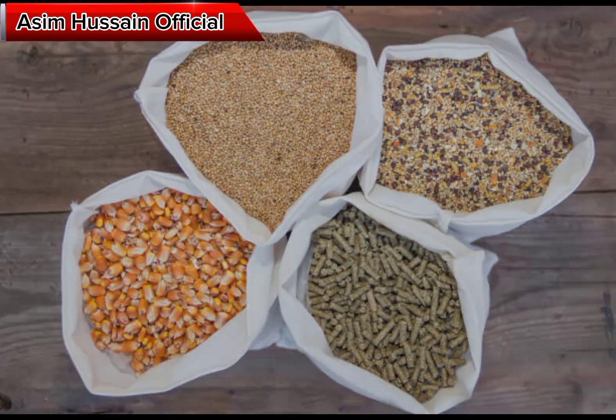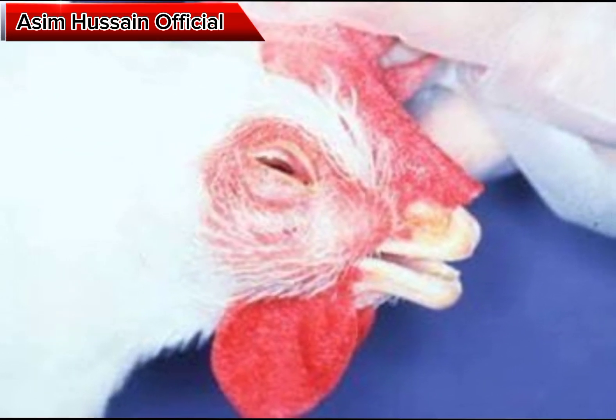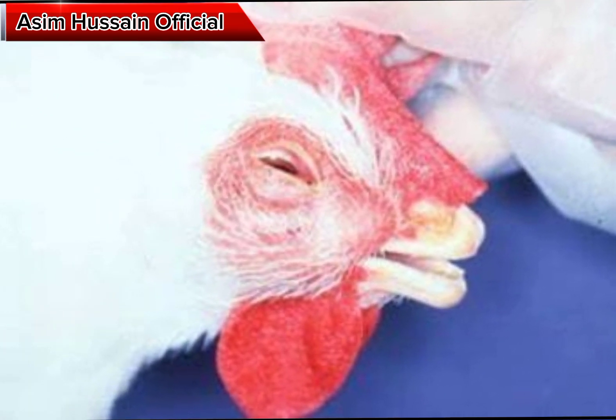It is also important to isolate infected birds to prevent the spread of the disease to other birds.